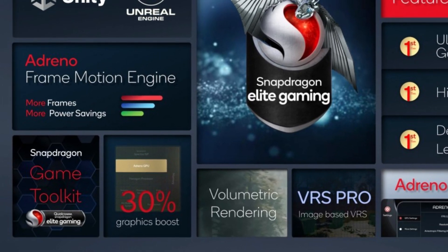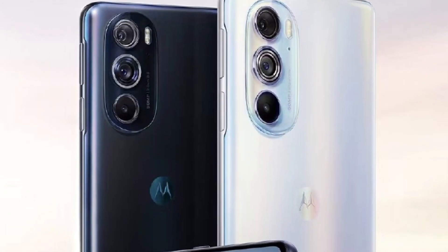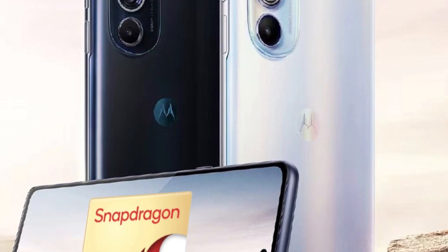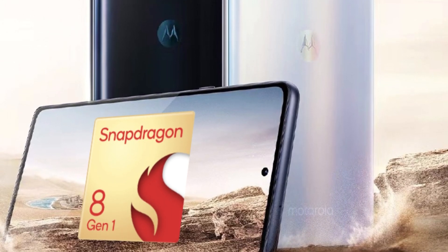With this being said, and having both the world's first Snapdragon 8 Gen 1 phone — the Motorola Edge X30 — being released in China, along with hands-on testing with Qualcomm's reference device, let's look at the real-life results in both benchmarks and gaming.